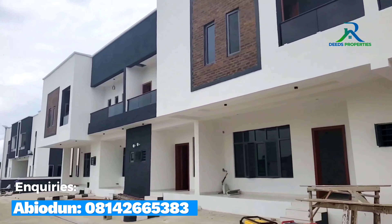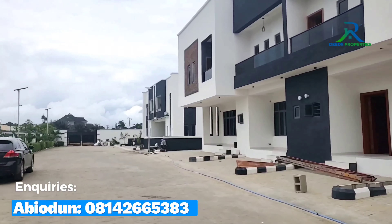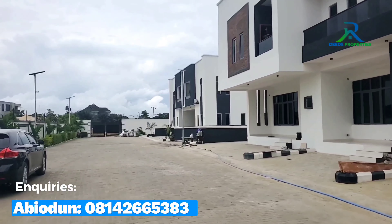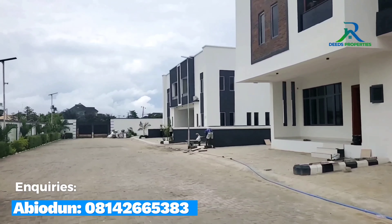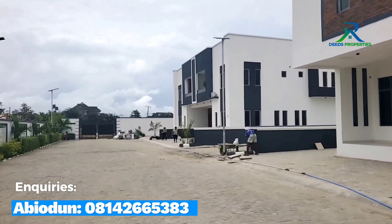All these beautiful duplexes are already sold out. What we have available inside this estate are the block of apartments — we have one-bedroom apartments, two-bedroom apartments, and three-bedroom apartments.